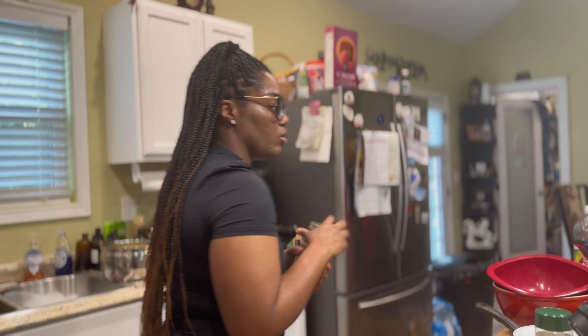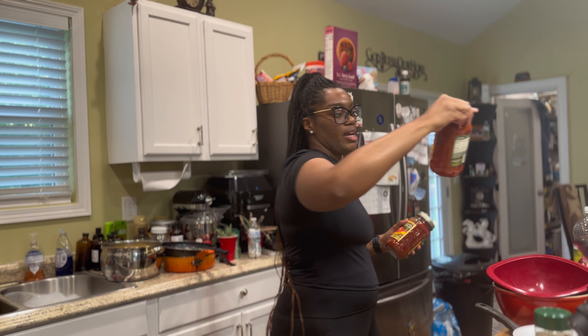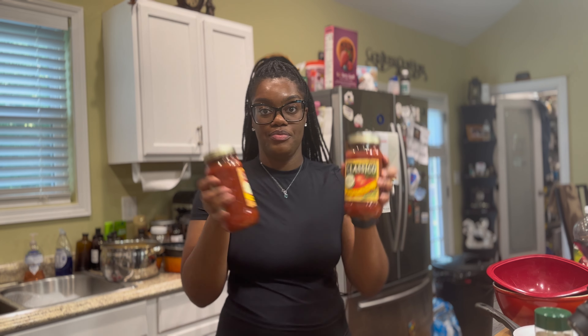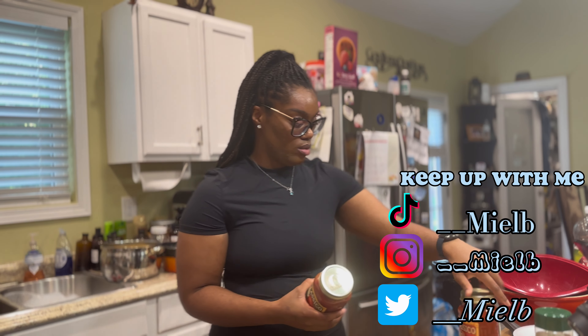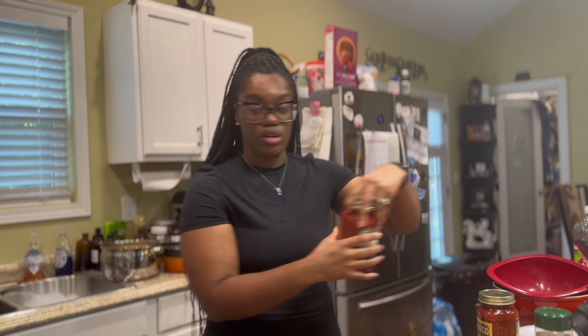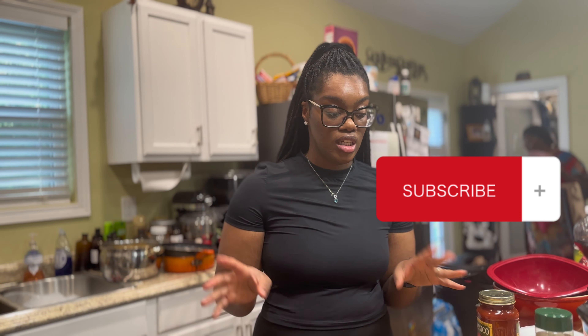Should I go with the tomato basil or the fire roasted tomato and garlic? Let's go with the fire roasted tomato and garlic. Next time I do this cooking series episode, I'm gonna make sure I get this stuff earlier in the day — it's currently 6:42 and I'm not even halfway done because it still has to bake.